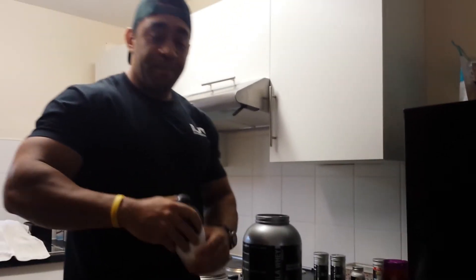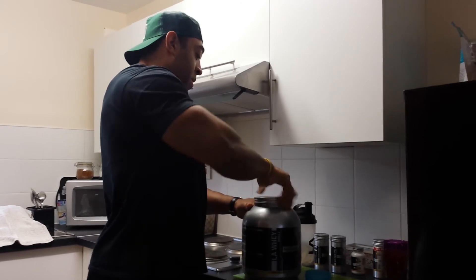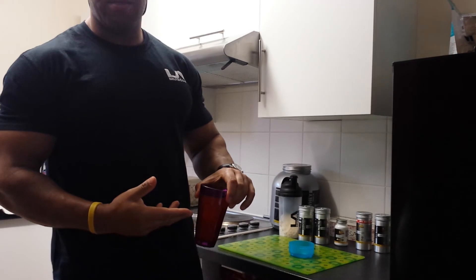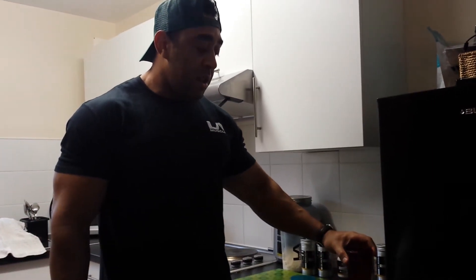Into my little cocktail of supplements I also mix 2000 milligrams of Vitamin C. It's pretty cold out there, and after the workout your body heats up then you go back outside into the cold — that temperature difference can bring on colds and things like that. I really don't want to get sick five weeks out from my first guest appearance, so I drink my supplement cocktail with 2000 milligrams of Vitamin C.